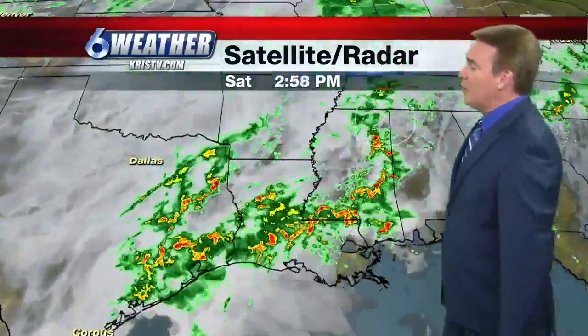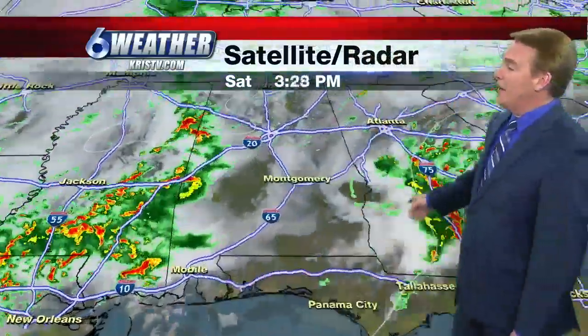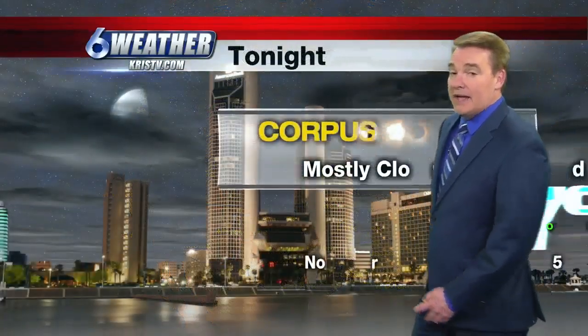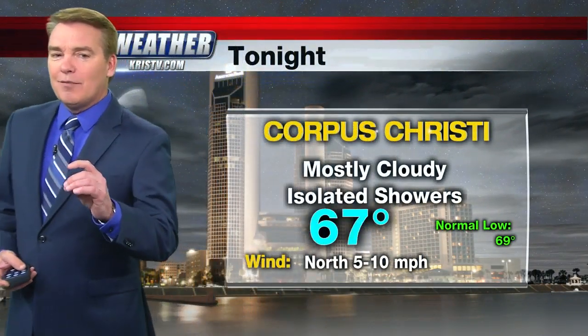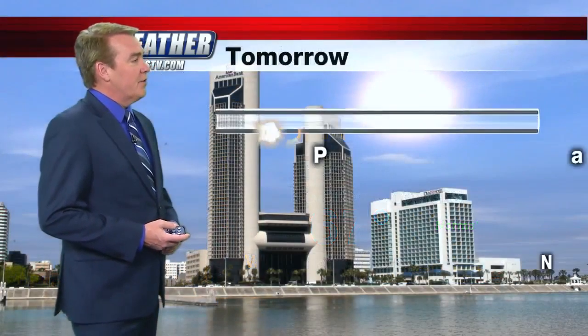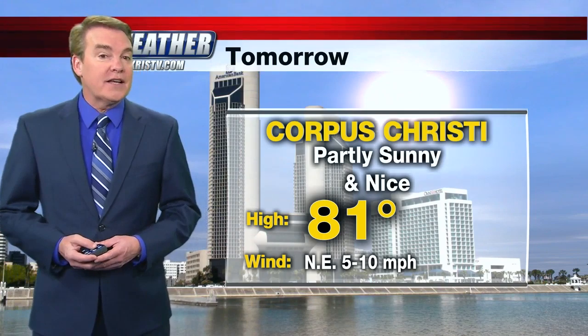There are some showers across parts of the upper Midwest. The big thunderstorms are along the southeast, with those storms also blowing up across parts of Georgia and moving into South Carolina — a little bit cooler behind that storm system. As far as our forecast for tonight, could see an isolated shower — very isolated. I think most people are going to remain dry at 67 degrees.